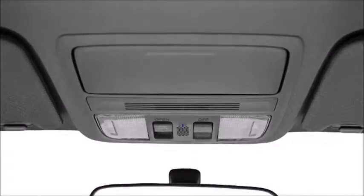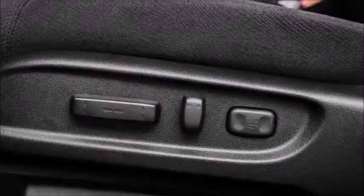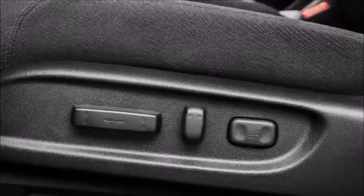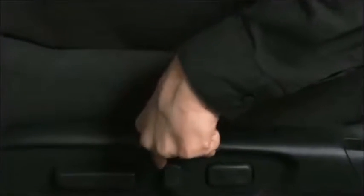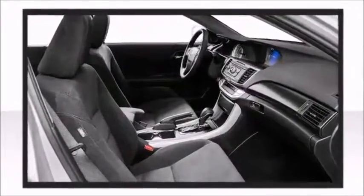Honda also prioritized safety and security with features such as dual front impact airbags, front side impact airbags, and four-wheel disc brakes with ABS. Standard safety technologies include innovative passive features. Dual stage front airbags will be deployed at different speeds depending on crash severity.